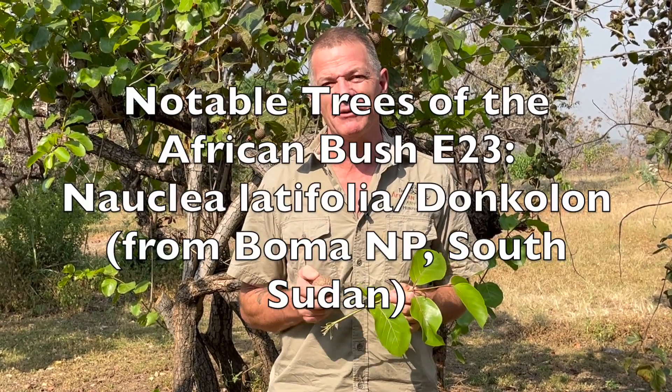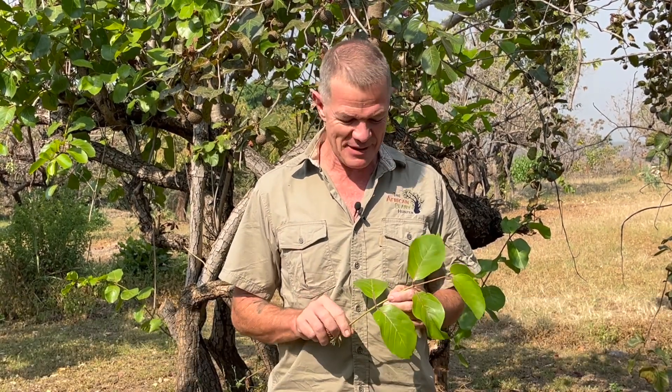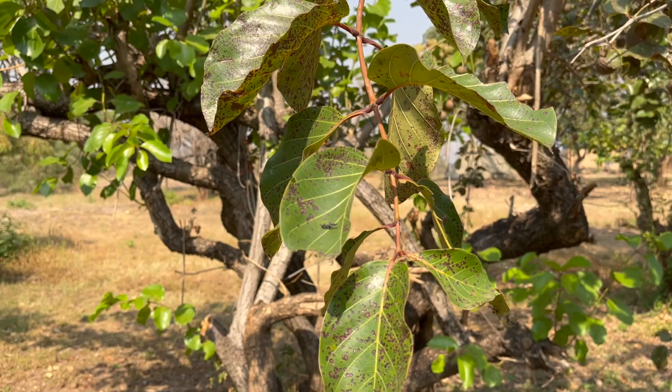How's it guys? I'm Gus the African Plant Hunter. I am in a new country for me, in a new place for me, and this is a new tree for me.